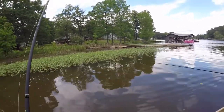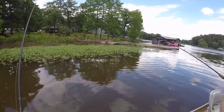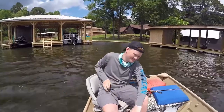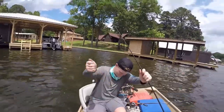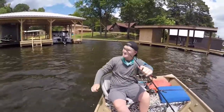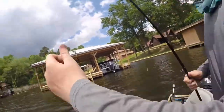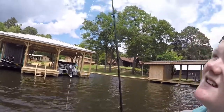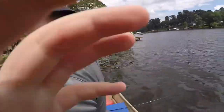Oh baby, I can't believe I just missed that one! Maybe he'll bite again. Colt just broke his rod tip — he was trying to get weeds off of his jig and it just snapped. Look at this — it's just dangling on his line. It is gone. Sorry Colt. We just got it in.